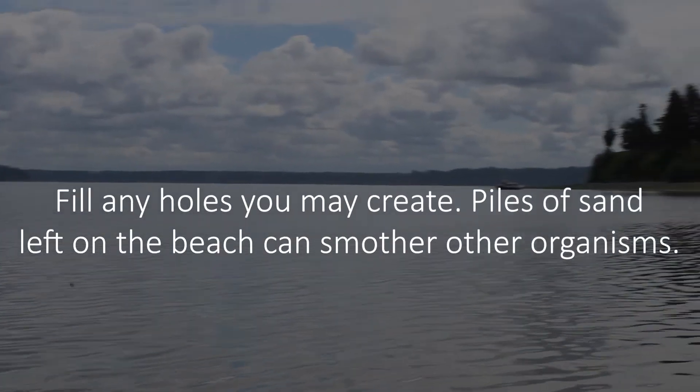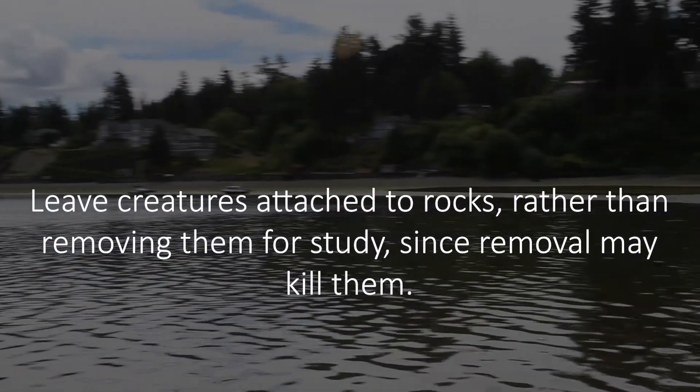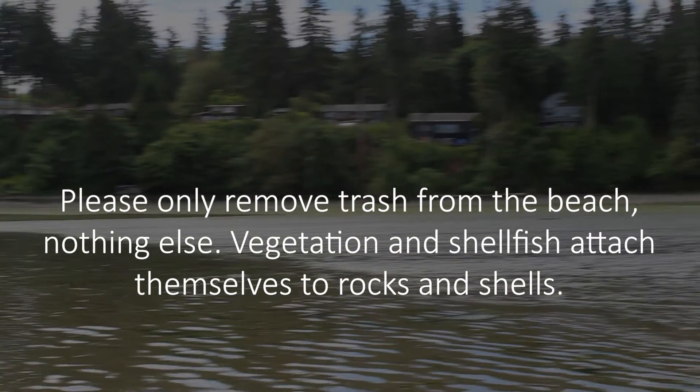Fill any holes you may create. Piles of sand left on the beach can smother other organisms. Leave creatures attached to rocks rather than removing them for study, since removal may kill them. Please only remove trash from the beach — nothing else.